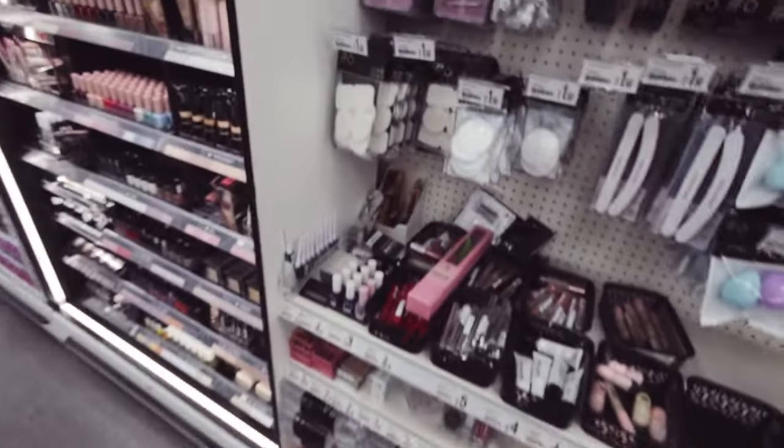It's dangerous in here because everything's so cheap - you just think 'oh yeah, it's only a pound, I'll get it,' but then you get to the till and it's like 60 quid!